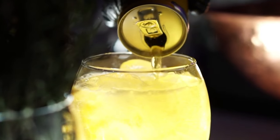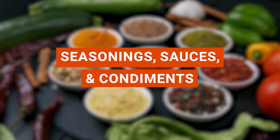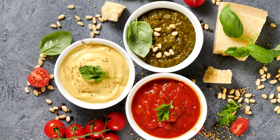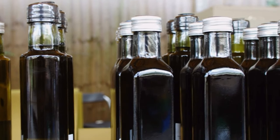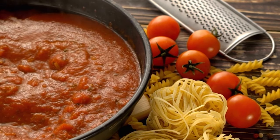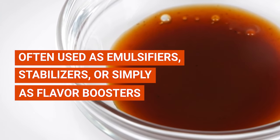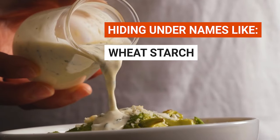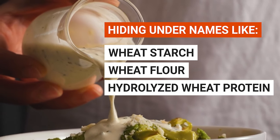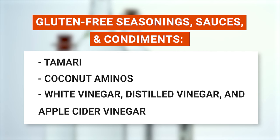Navigating the world of gluten-free beverages might seem like a daunting task, but with a little caution, you can still enjoy a variety of thirst quenchers. Let's spice things up and talk about seasonings, sauces, and condiments. These flavor champions often have gluten tucked away in their ingredient lists and are frequently overlooked when we think about gluten-free diets. Even though many of these flavor enhancers are naturally gluten-free, some like to mingle with gluten-containing ingredients, often used as emulsifiers, stabilizers, or simply as flavor boosters. These undercover agents might be hiding under names like wheat starch, wheat flour, or hydrolyzed wheat protein.